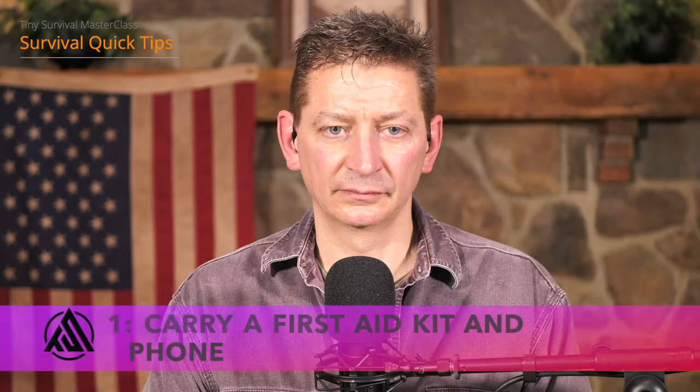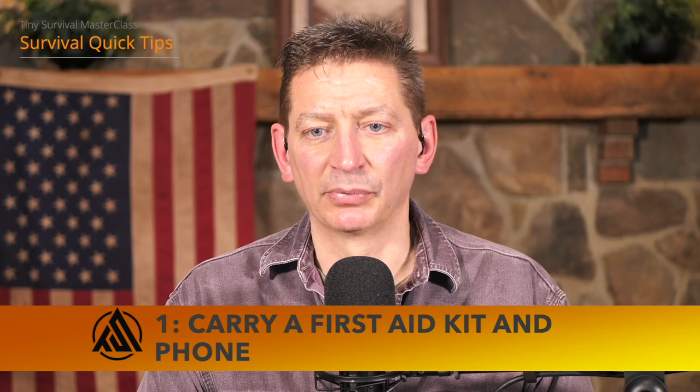Benjamin Franklin said an ounce of prevention is worth a pound of cure, and I can't think of a better situation to apply this than first aid — taking simple steps to prevent injuries before they happen. I'm always about prevention methods because when you're preventing something beforehand you're being proactive, but when you have to react to a situation under stress, your decision making is poor, your timing is poor — everything suffers. So let's do everything we can beforehand.